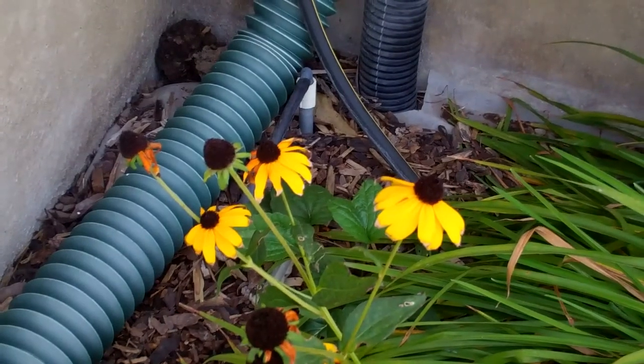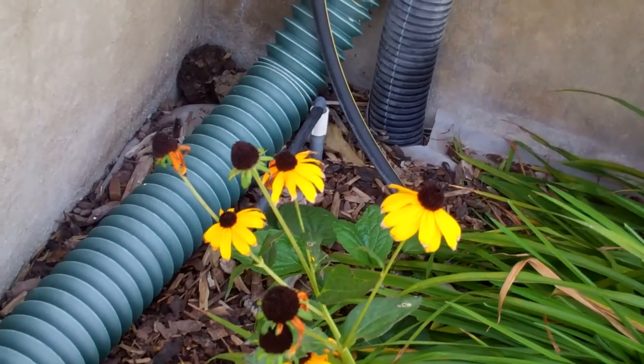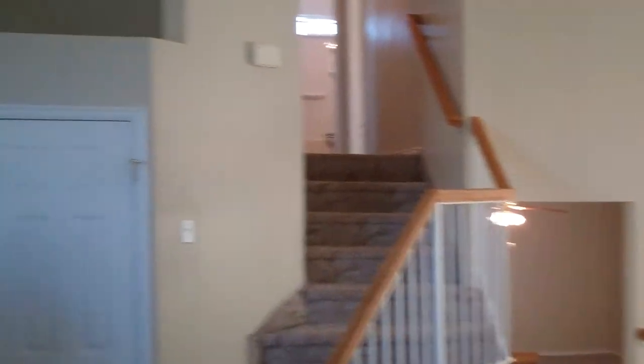Right there is a drip water system for the garden — it's brand new. It's brand new carpet throughout the whole house. This room is nice. It said mountain views — it's got some good mountain views.